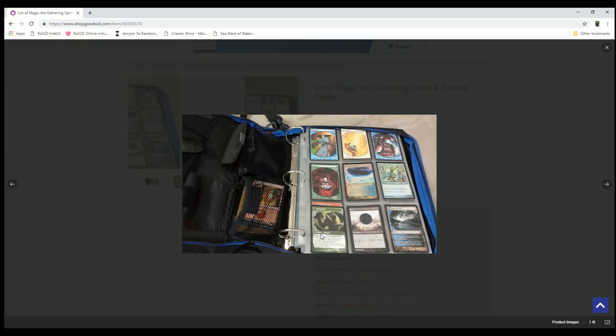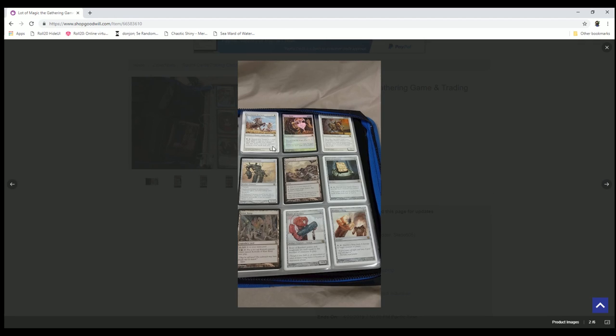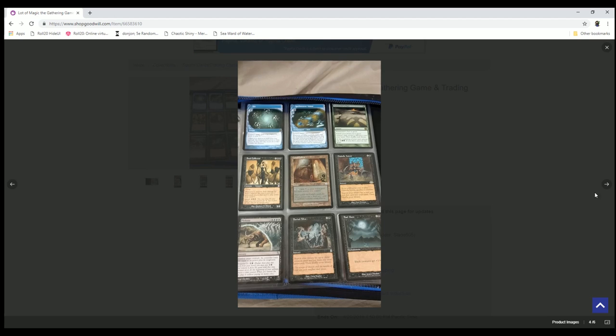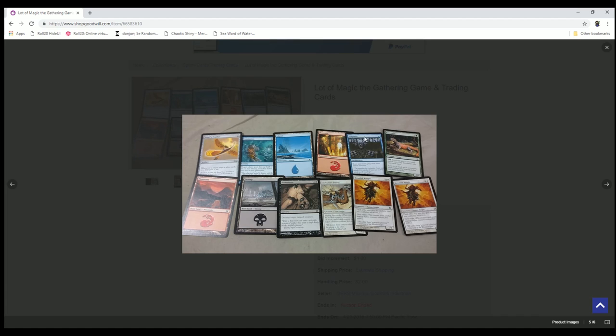Front page has a Tarmogoyf — I'm gonna find out if it's real, that's the first thing I'll do, get my loupe out and double check. We've got a foreign Damnation, around 30-35 bucks. There's a foil Nimbus Maze, some promo stuff, looks like 8th edition foils, a Swarmyard, some Unglued or Unhinged lands, and a Living End — some good stuff here.